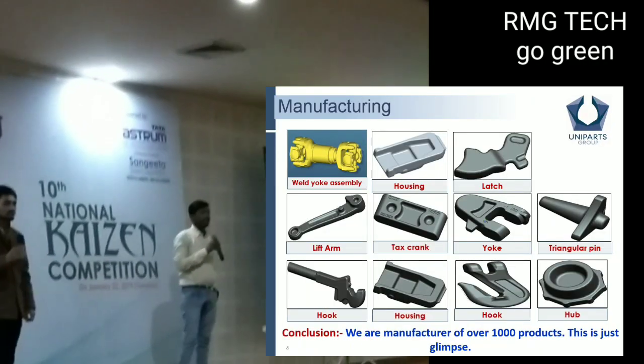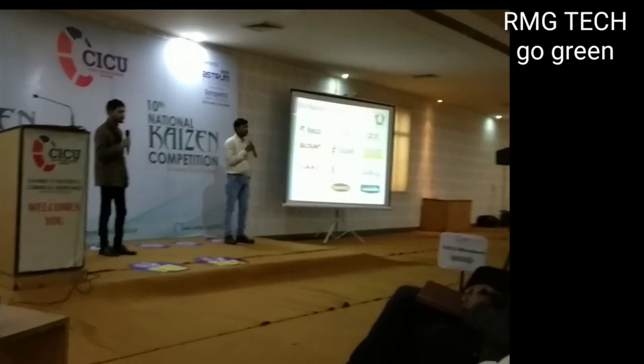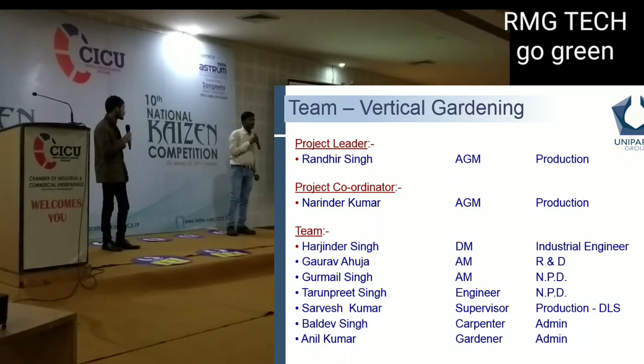We have more than 1,000 parts. This is our team. Our team leader is Mr. Randhir Singh, and our coordinator is Mr. Narendra Kumar Ji.